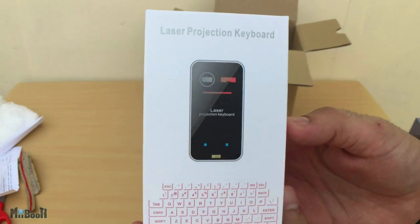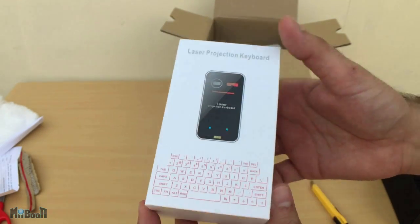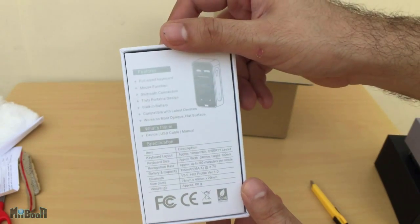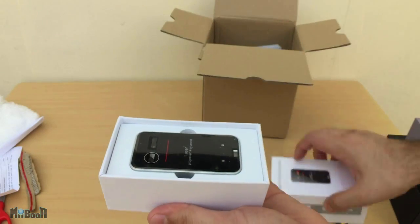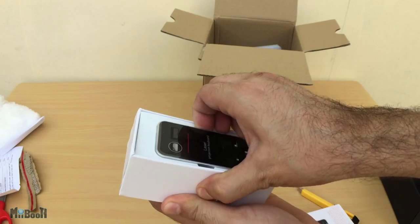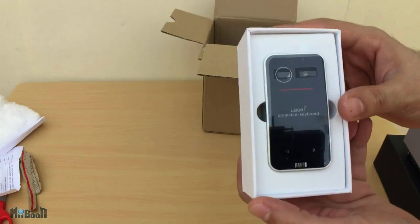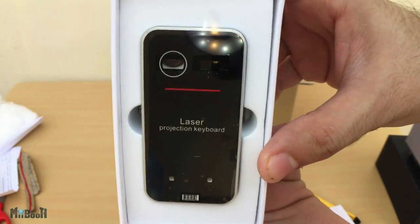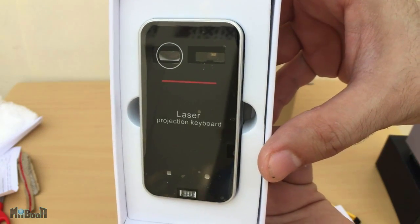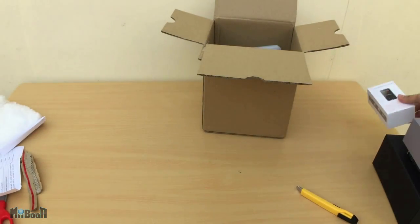Next is a laser projection keyboard, and this is something I am genuinely excited about. I've been seeing this in fiction for more than a decade. I remember back in high school when emails used to circulate where a pen-sized device would project a screen onto the wall and a keyboard down onto the table, titled 'Computers of the Future' or something like that. They couldn't reduce it to the size of a pen, but this is supposed to be a fully functional laser projection keyboard. This will probably be the first thing I'll review out of this lot.